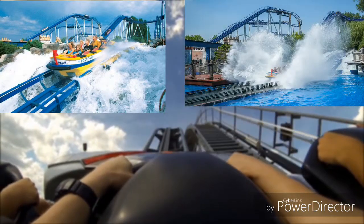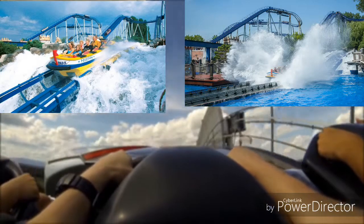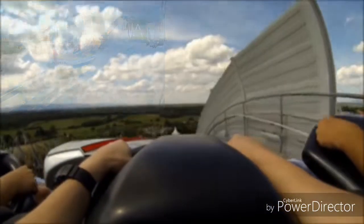Poseidon est un type de coaster plouf. Il fait partie des premiers coasters à avoir été construit par Mack, de vrais coasters Mack.